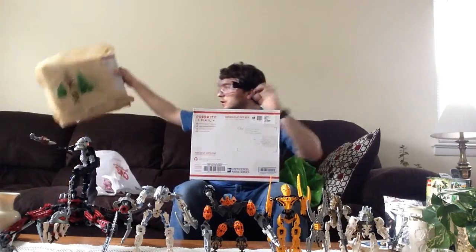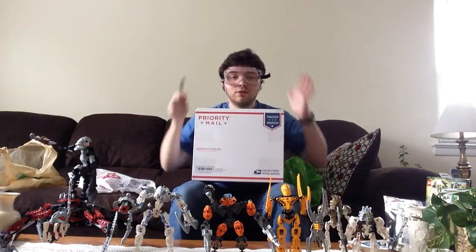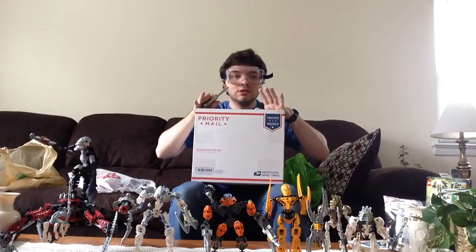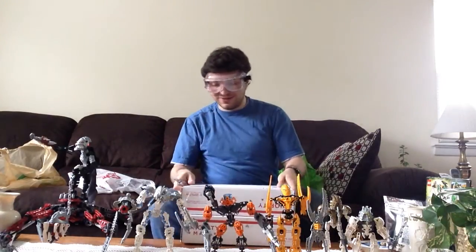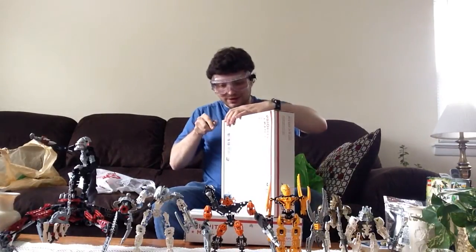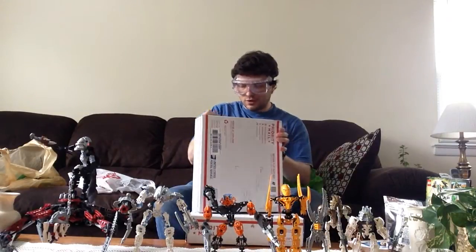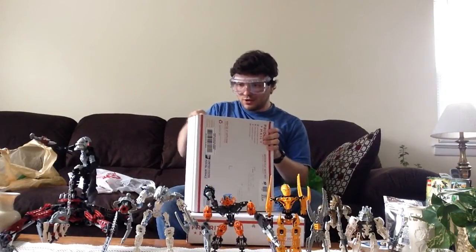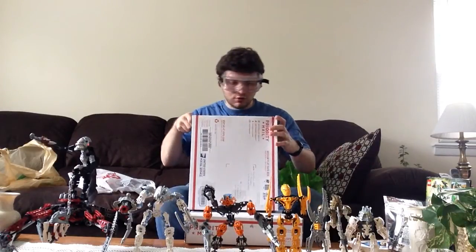These are two packages from eBay in priority mail boxes. These two sets I was really stoked to get. I'll open them up and let you see what they are. Safety first - I'm going to use these pocket knives to cut this open.